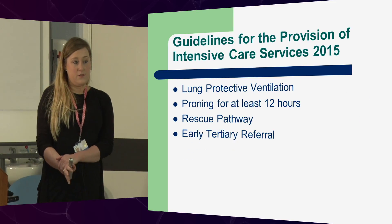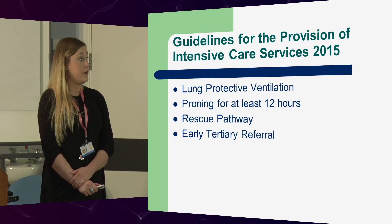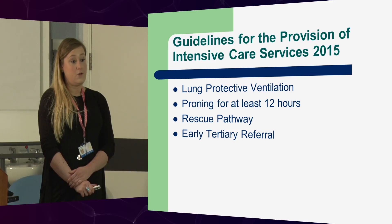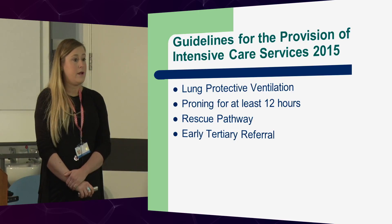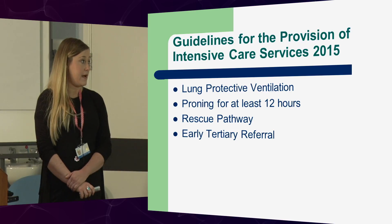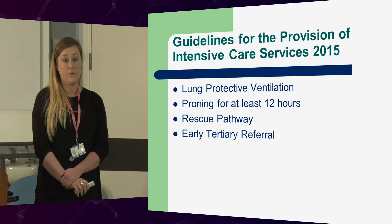Going back to the guidance for the provision of ICU services: everyone who is mechanically ventilated with an ARDS-type picture should receive lung protective ventilation. They should be receiving proning for at least 12 hours — ours are currently receiving it for about 16-17 hours. But that all depends on unit safety, members of staff, and if there is a consultant on board to manage the airway. The rescue pathway, which is the hypoxic pathway, means we should all have a plan as to how to deal with these patients. Early tertiary referrals are important — time with these patients is vital.